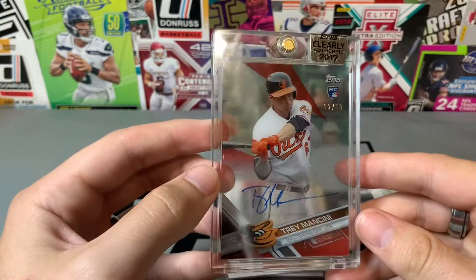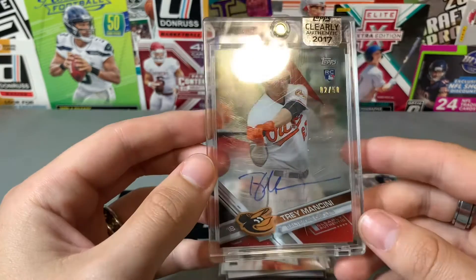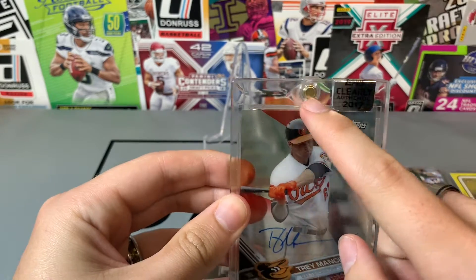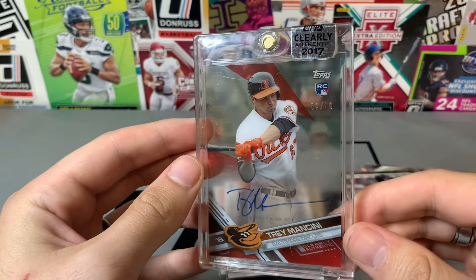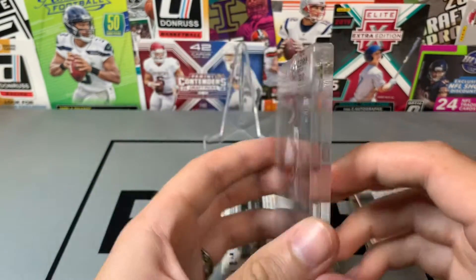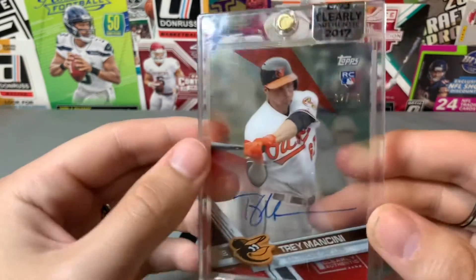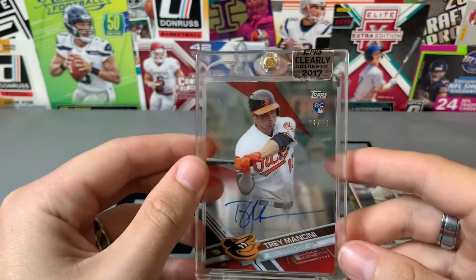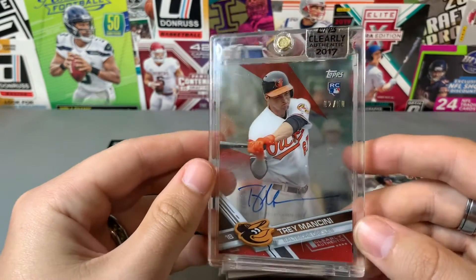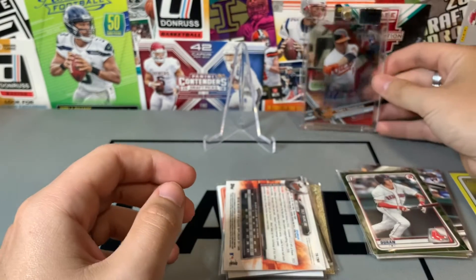Back with the Trey Mancini — I tried to clean up the case a little bit. It's clearly authentic rookie auto, numbered out of 50. This thing just looks sweet. This was $15, and the base version was like $18, so this being out of 50, I'm thinking this is a $20–$25, maybe $30 card. Nothing out of 50 has sold even remotely recently though.